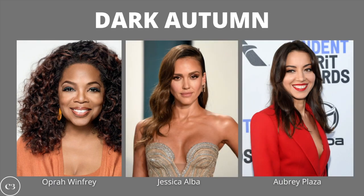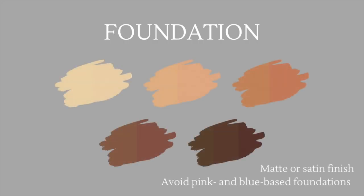Finally, we've reached the last color season — dark autumn. This sits on the color wheel above true autumn and soft autumn, making it one of the darker and deeper color seasons within the autumn spectrum. Some celebrities who are dark autumn include Oprah Winfrey, Jessica Alba, and Aubrey Plaza. When choosing the best foundation, dark autumn should always go for matte and satin finishes, avoid pink and blue-based foundations, and keep in mind that the best match will be on the warmer side.